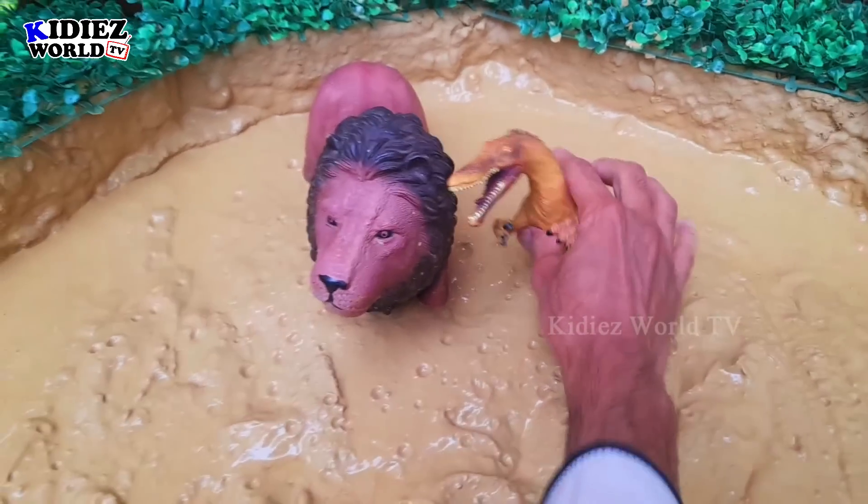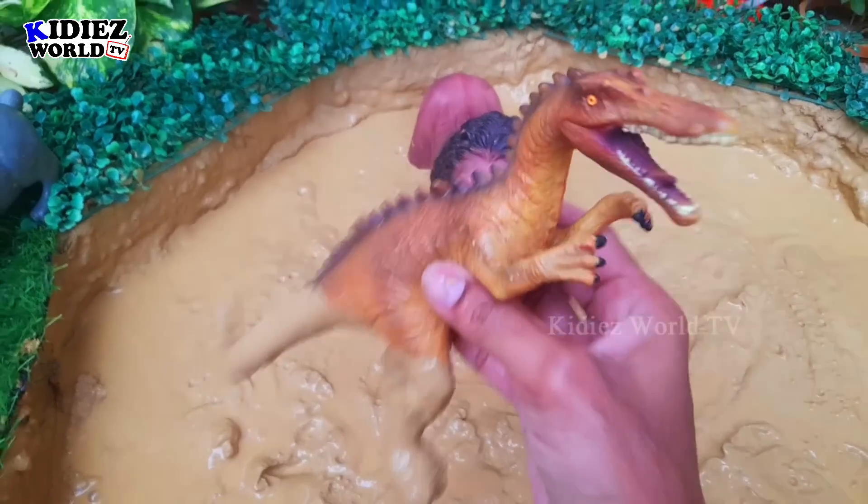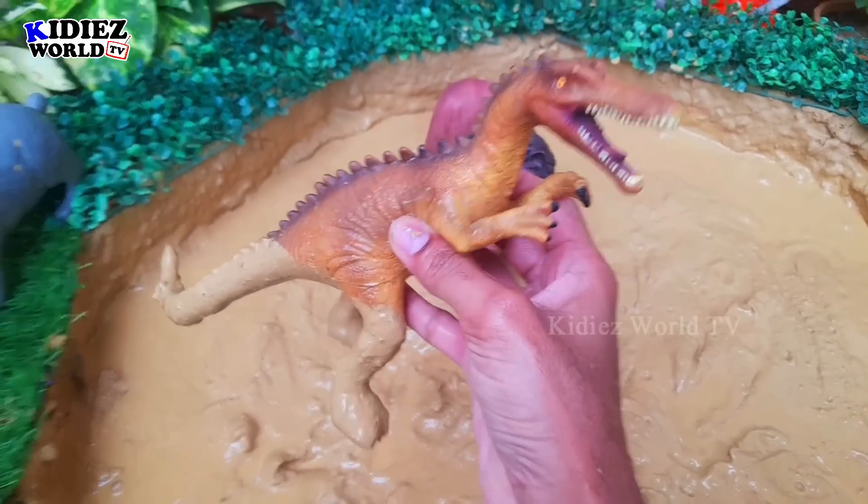Let's check out the next one. The next one we have is Suchomimus, which is a dinosaur. Let's watch him.